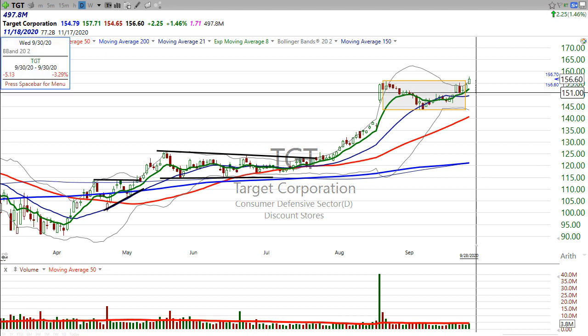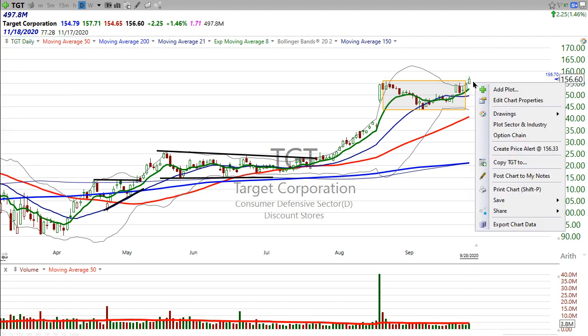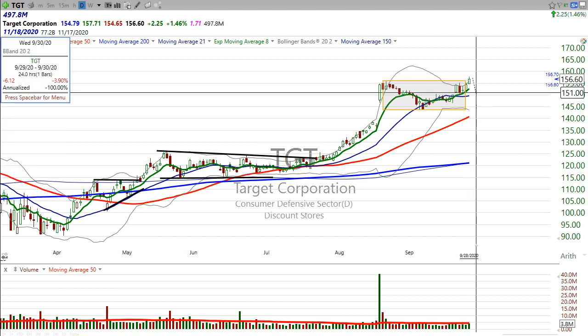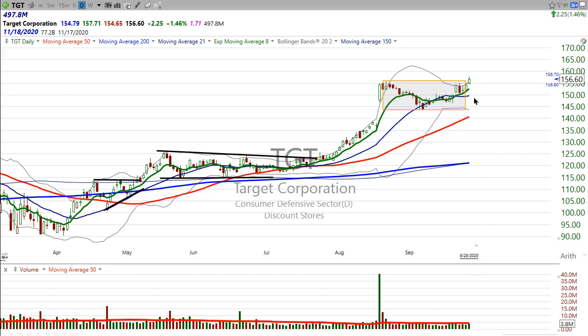And then maybe just put your stop — a fairly loose one, maybe 3.5%. The idea is, if the stock does pull back, you don't want to be hanging on to the stock all the way down to the bottom to see if it's going to hold that level. If you're going to do that, then what you need to do is just sit on this thing and wait until it ultimately tests the 50-day moving average, as ultimately that'll happen.